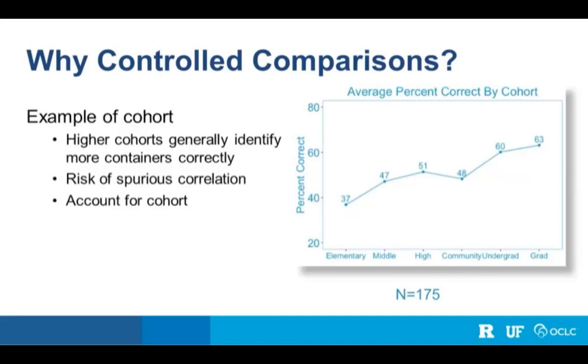This is relevant because we have students ranging from elementary to graduate school, and students in higher cohorts tend to identify containers better. Many cues we're interested in also track with cohort — for example, elementary schoolers rely more on 'aboutness' or conceptual focus than higher cohort students. So if we find a negative relationship between attending to aboutness and container identification accuracy, we need to control for cohort to determine if they are truly related or if cohort is driving the relationship.